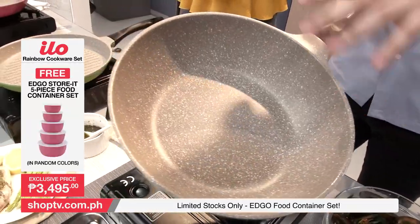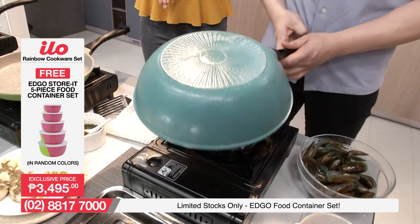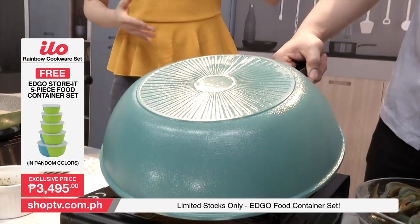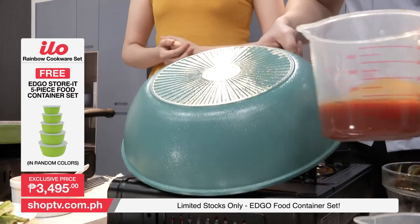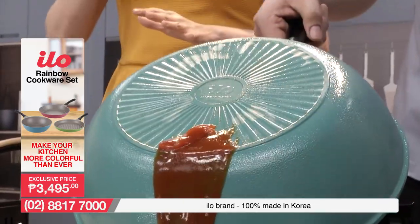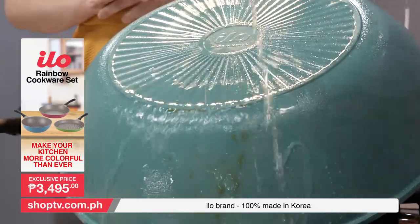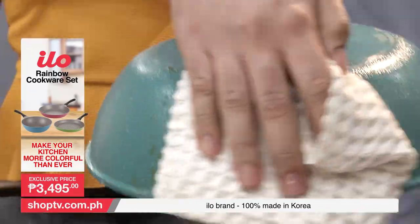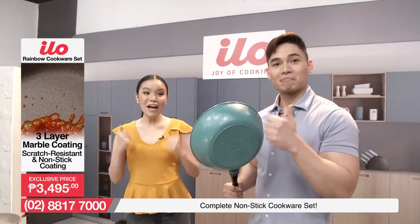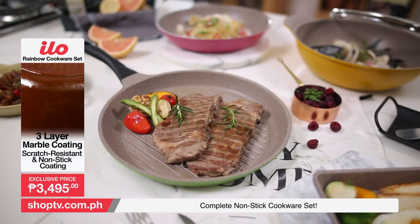We're gonna show just how non-stick all the sides of our wok are. It comes in the color green. Dalagyan lang natin ng konting sauce sa ilalim ng ating wok — just to show how non-stick this part is. Nag-slide lang siya! Kahit tubigan mo lang siya, natatanggal agad. So it saves us time and effort — mas mapapabilis na yung paglinis at pag-aayos mo ng iyong cookware set after cooking. Mas mapapadali nga talaga yung mga buhay-buhay natin because of the ILO Rainbow Cookware Set.